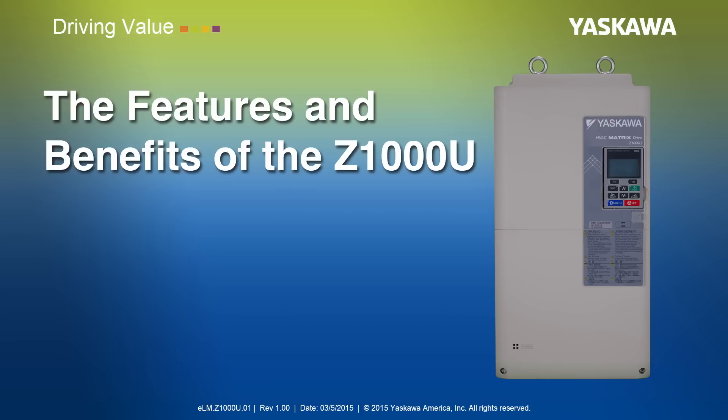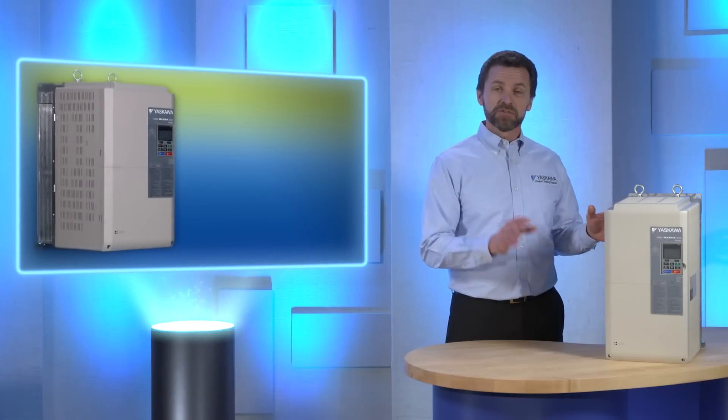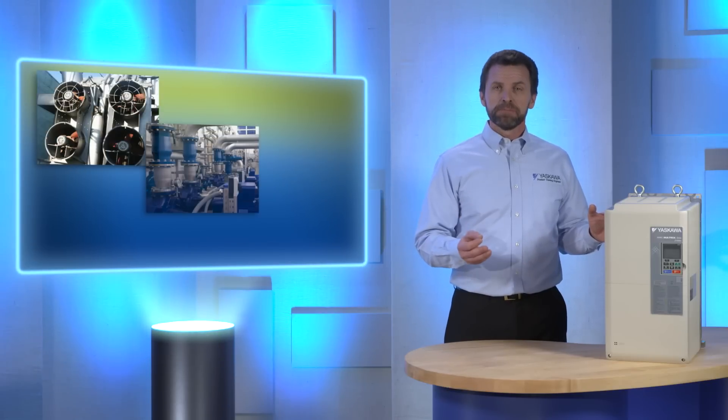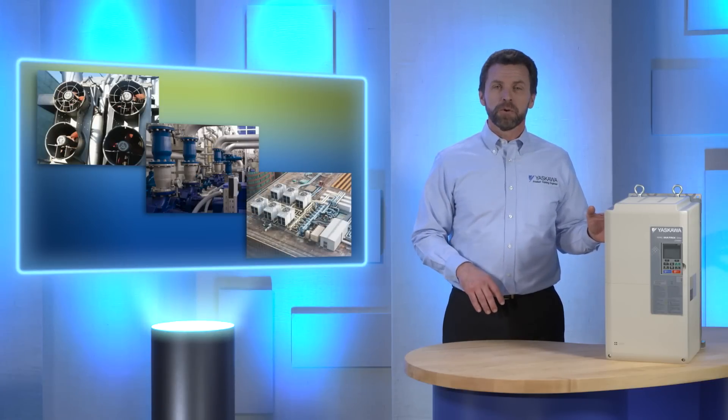The Technical Training Department of Yaskawa America Incorporated presents The Features and Benefits of the Z1000U. I'm Steve Kaler. The Z1000U is the world's first commercially acceptable HVAC matrix drive designed for building automation applications such as fans, pumps, and cooling towers up to and including 350 horsepower.